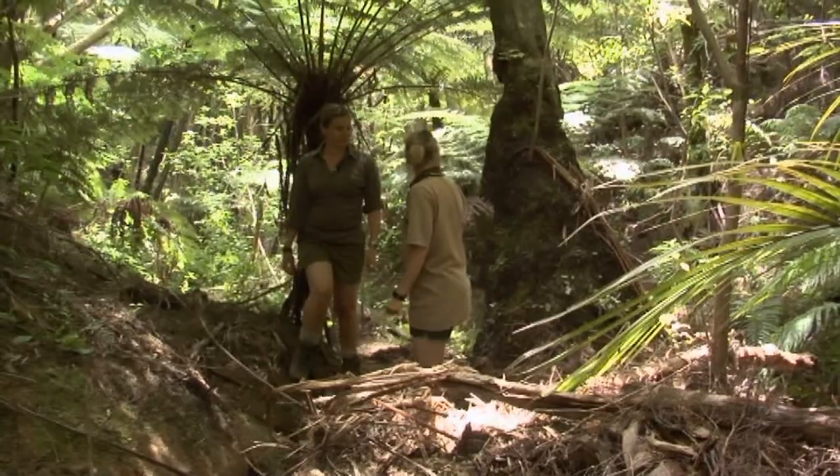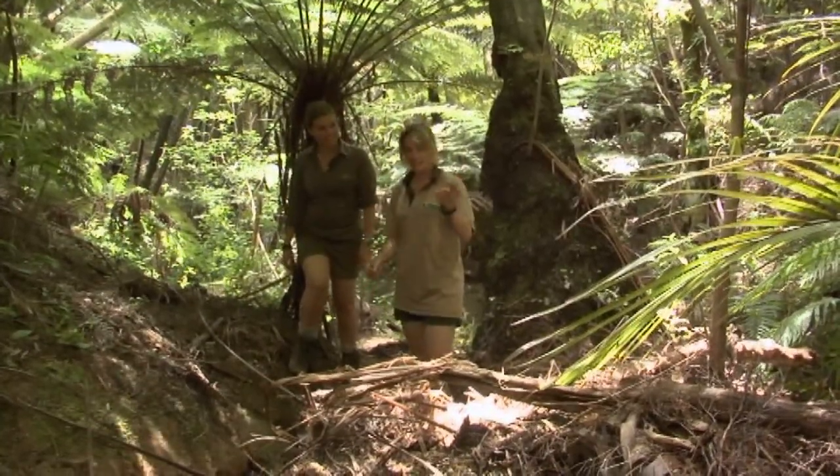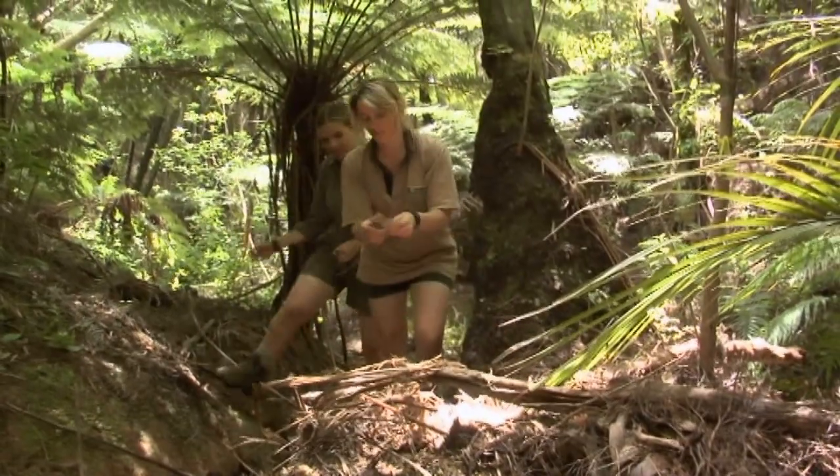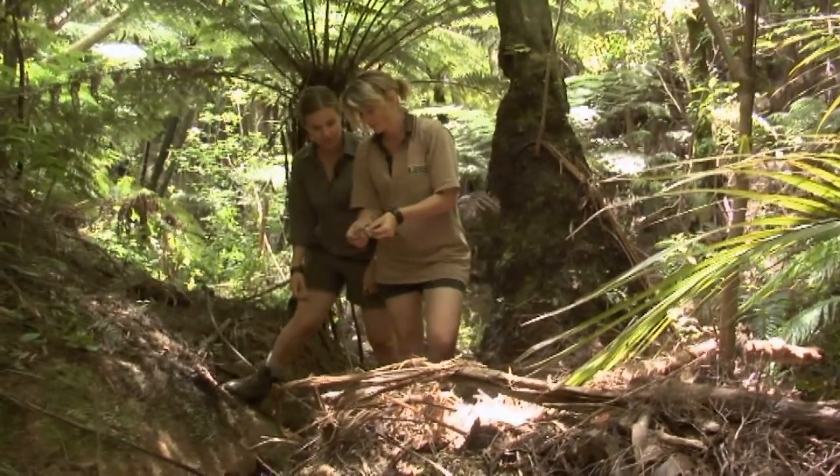And they'd be tricky to find, I imagine? Really hard to find. Chevron skinks look exactly like a dead piece of tree fern leaf.